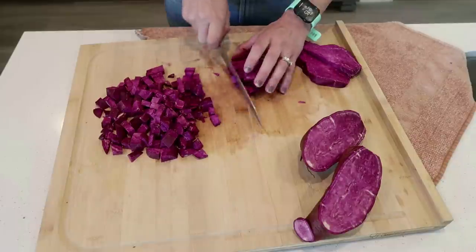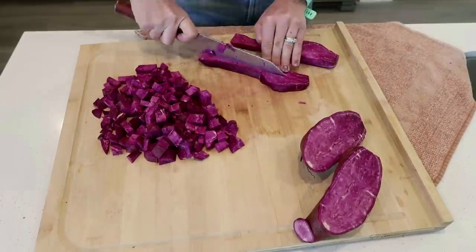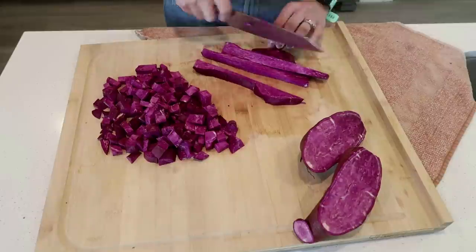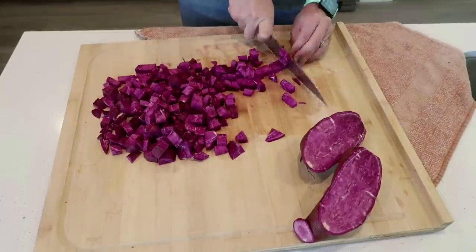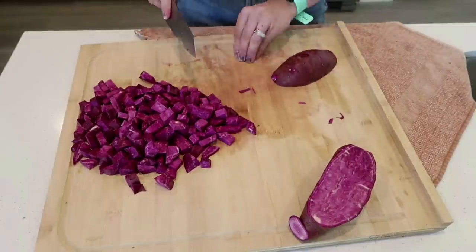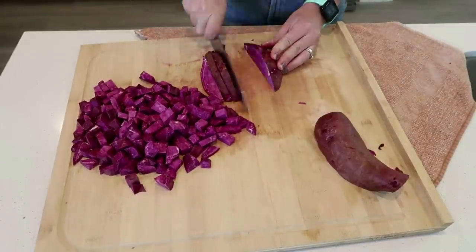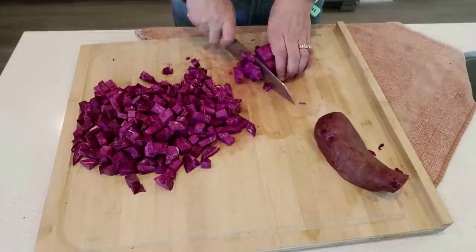I want to get back to checking in with all of you and asking how are you doing. Leave me a comment down below — how is your day going, your week going, your year going? Good or bad, I want to hear. If it's bad, I can encourage you, and if it's good, I can celebrate with you.